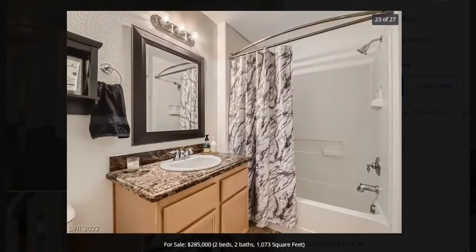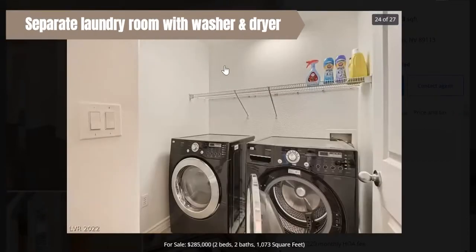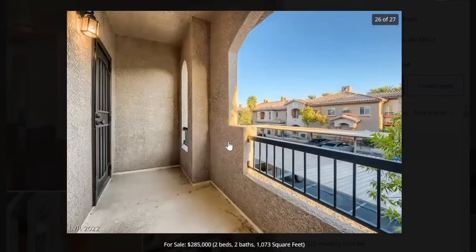Here's the guest bathroom and here's the laundry room. You can put cabinets up here too so that you have more storage. Here's the balcony — it's a long balcony. You can come out here to have coffee or a glass of wine at night. It's very relaxing.